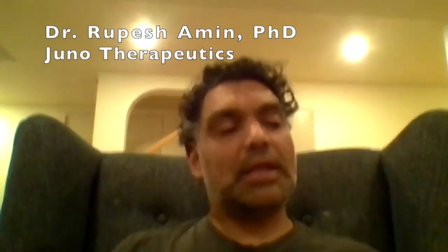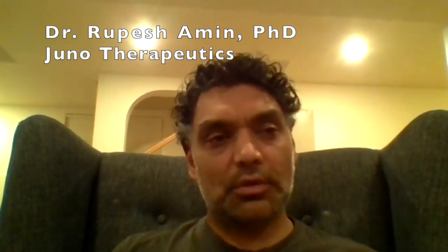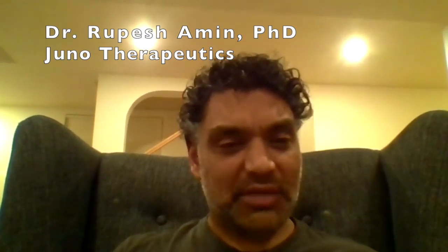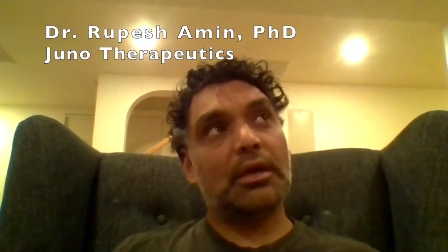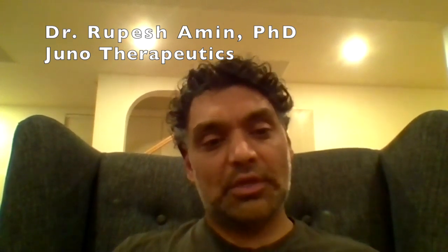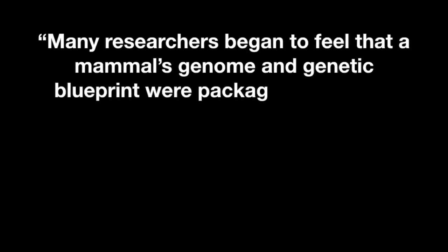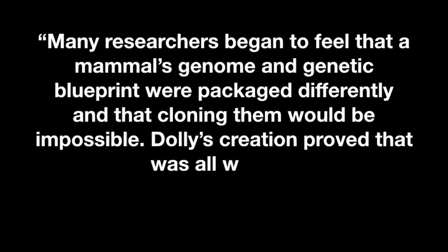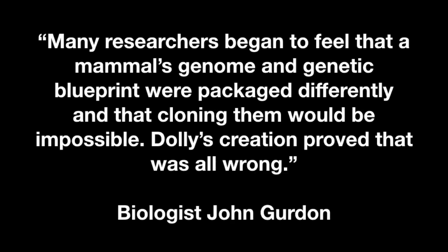Dolly captured the world's imagination and allowed the world to hear about science. There are two main things that Dolly did. One was it brought cloning into the sphere of large mammals. Cloning had been done with mice previously to Dolly, but that had been cloning done with embryonic cells as the donor nucleus. The thing about Dolly that was new was that it used an adult somatic cell as the donor nucleus. Many researchers had felt that cloning a mammal would be impossible, but Dolly's creation proved that was all wrong, stated biologist John Gurdon.